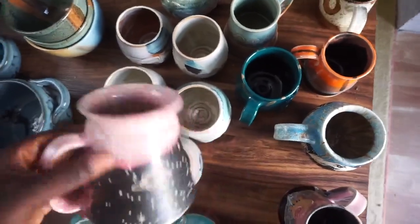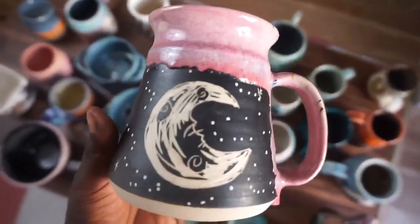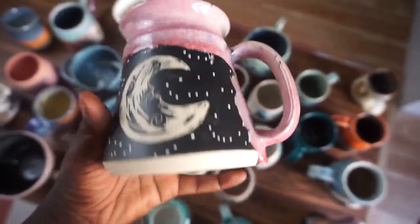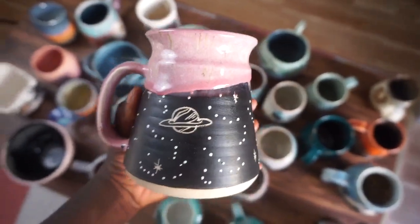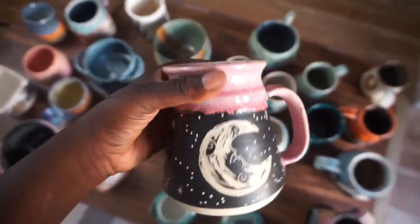The next Pitch Pine one is this moon one with a really pretty pink. I like to say this is like a pink sherbet kind of color glaze, with speckled detailing on it. Super cute, with a little galaxy on the back. Love that. Definitely a favorite.